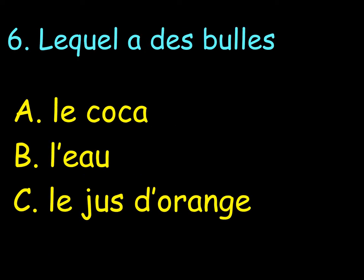Lequel a des bulles? Which one is sparkling? A. Le coca. B. L'eau. C. Le jus d'orange. Which one is fizzy? A. B.